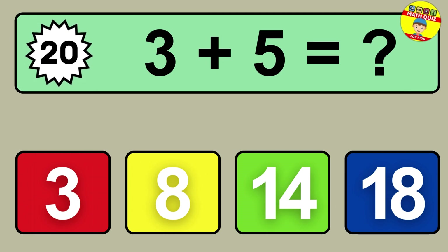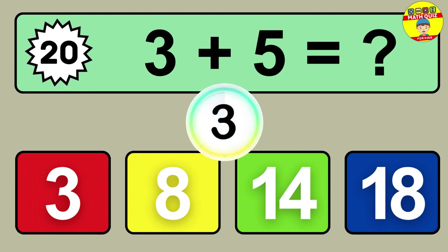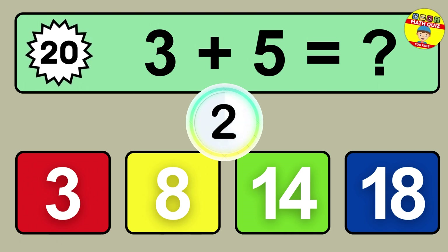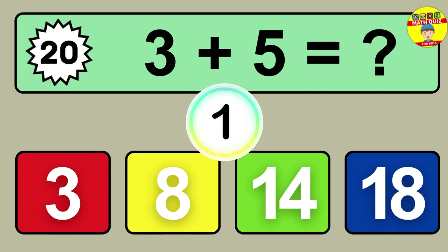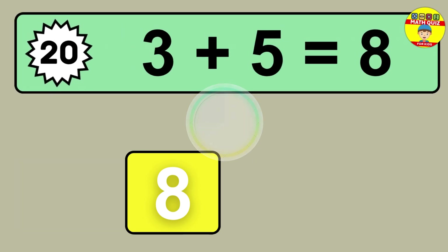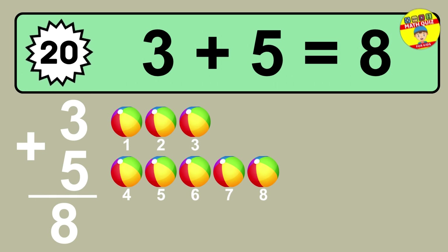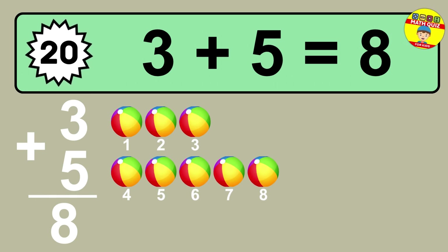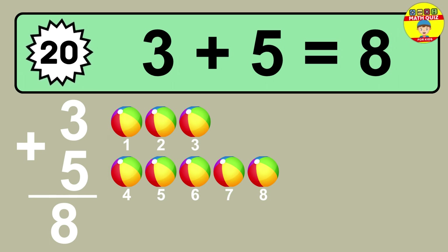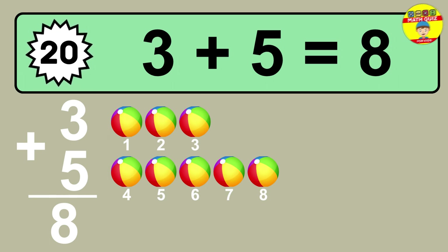Question twenty: three plus five equals what? One, two, three, four, five, six, seven, eight.